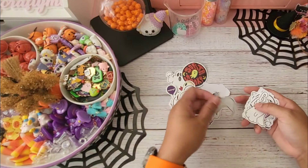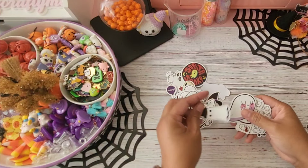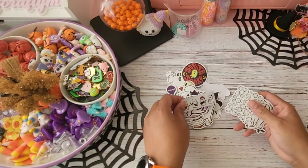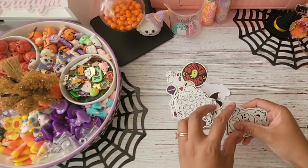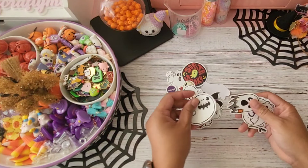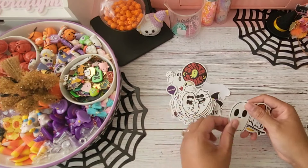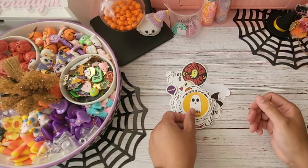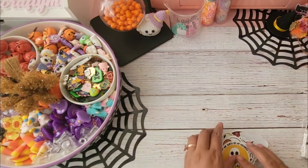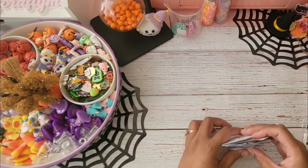So just a few more stickers from this pack. I love how you're getting a lot of designs in a pack so they're not repeats. And that's the last one from the bigger sticker pack.